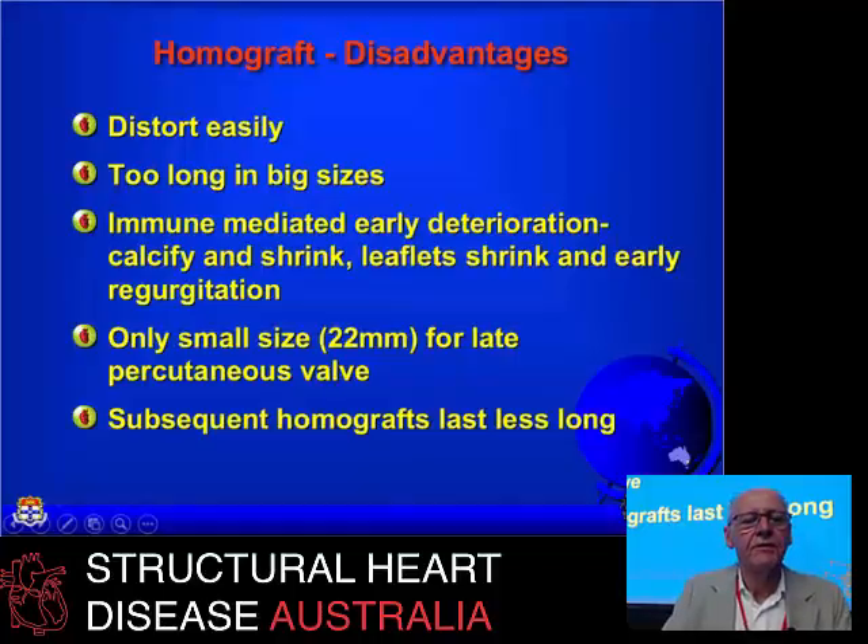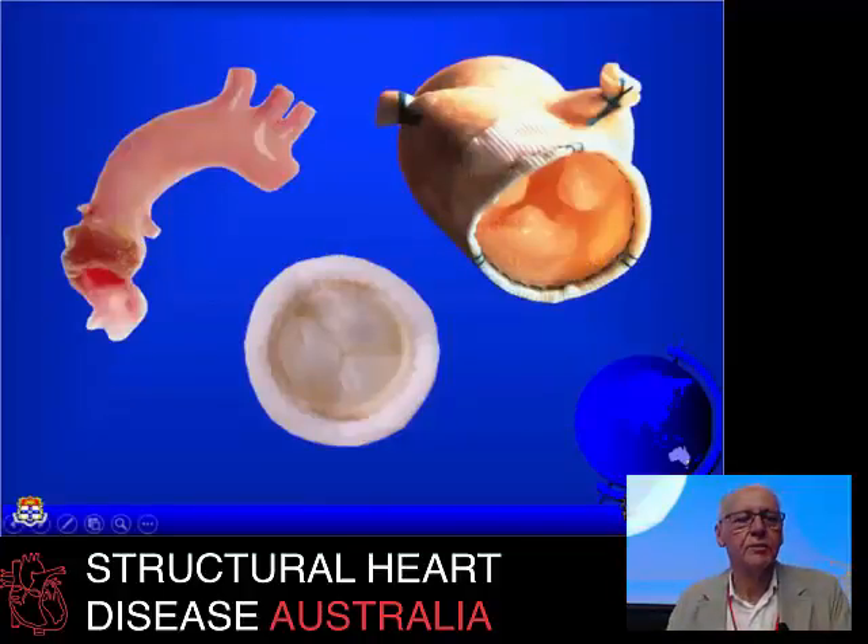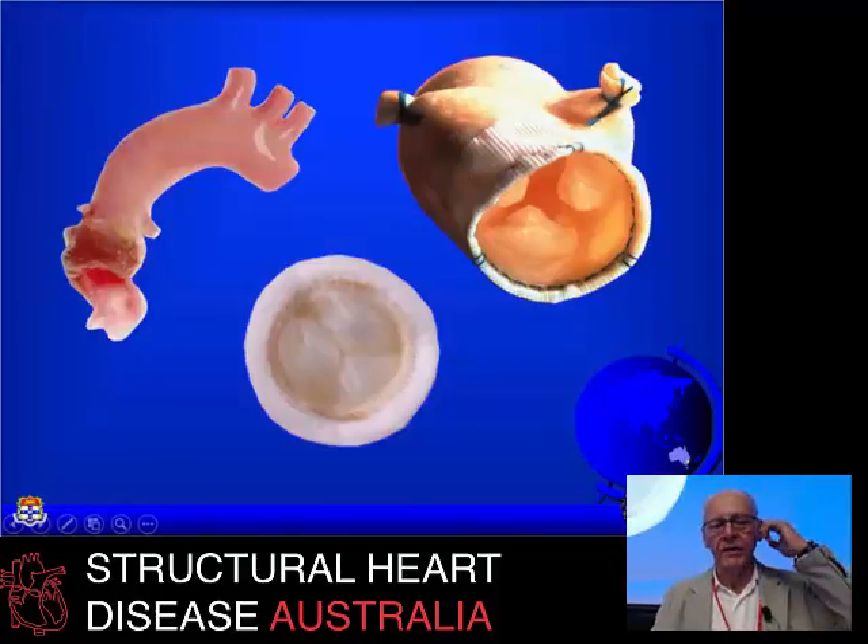Homografts' disadvantages: they're very long in the big sizes, and we try to avoid the big sizes these days because we're looking for a percutaneous valve as the next step. The 22mm size for the melody valve has allowed us to use smaller homografts than we used to. An aortic homograft with the mitral leaflet attached is fine for pulmonary valves — you just trim them up and sew off the coronaries.